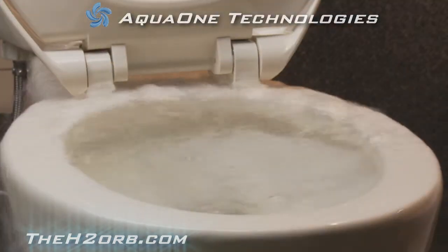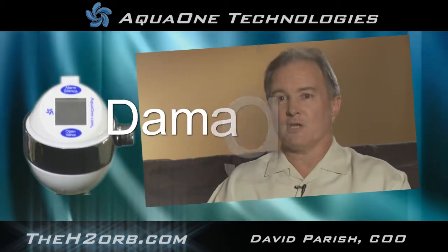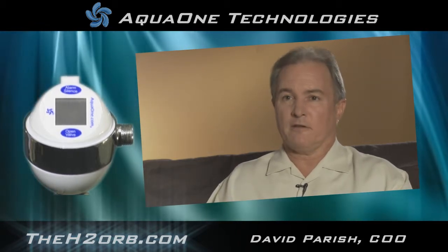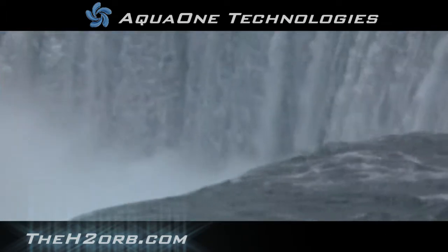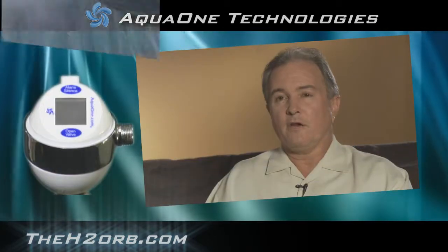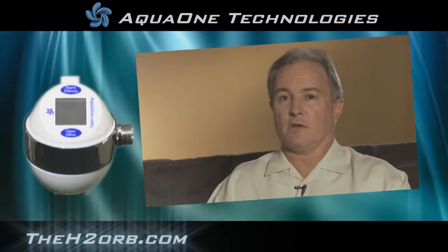Imagine an overflow on the third or fourth floor of your building, with water flowing floor to floor. Imagine the damage and the cost, not only in dollars but in time. The H2 Orb will prevent any water from hitting the floor and will prevent all overflows. In addition, it's a water conservation device. Five percent of all drinking water in the United States doesn't go to flushes — it goes to leaky toilets. Within a year to a year and a half, just in water savings alone, the H2 Orb can save you the complete cost of the unit and installation.